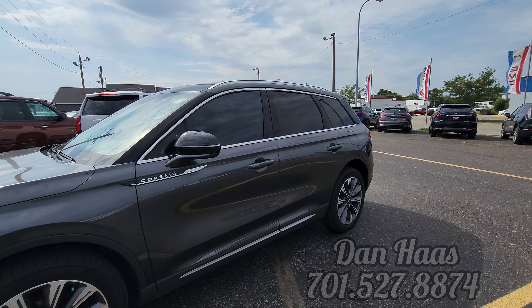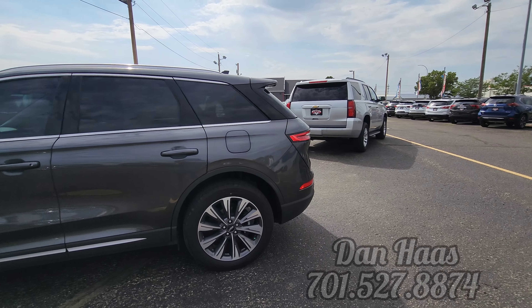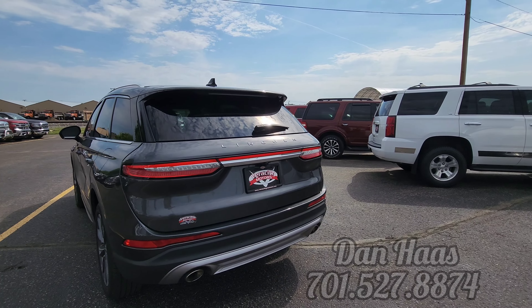It is a 2020 with 9,000 miles on it — can you believe that, guys? Limo tint all around, I like it. Nice looking rims, backup camera, rear window defrost, backup sensors, dual exhaust.